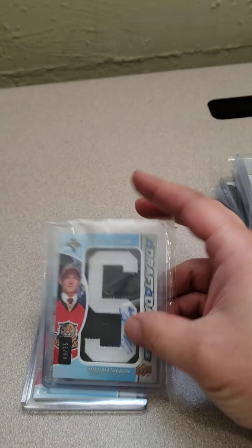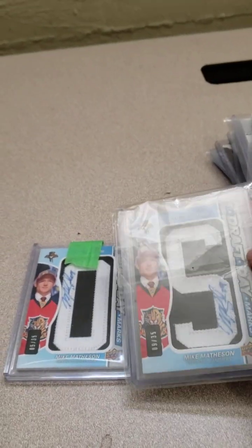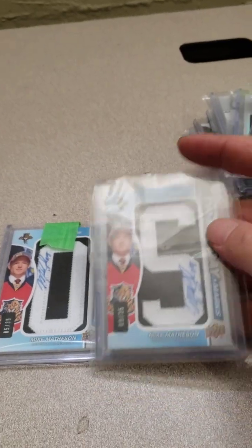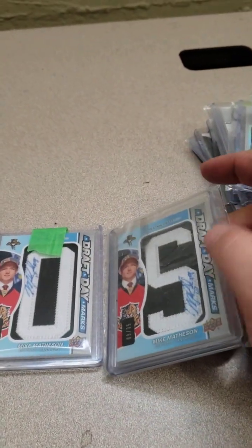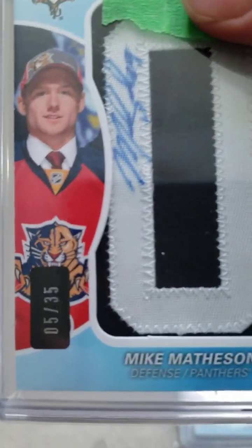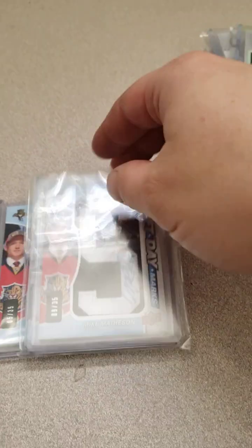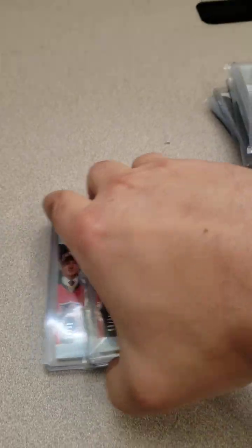So I managed to get a couple of Draft Day Marks. Obviously you want to put together the whole last name — I'm working on it. I got two: the S and the O. So that's five of 35 and nine of 35. Pretty cool.